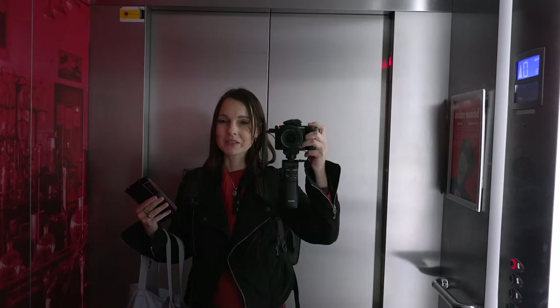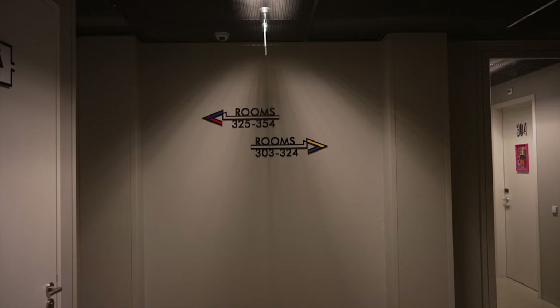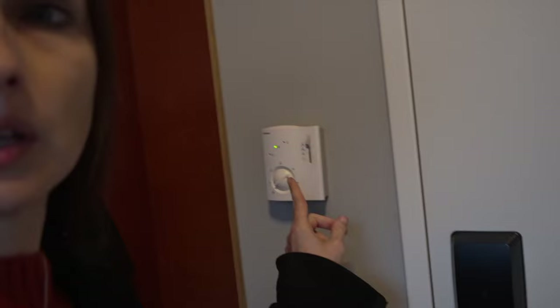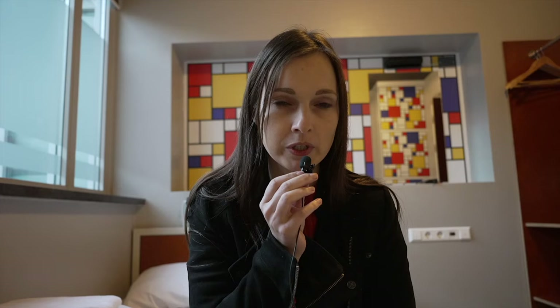Finally I checked in. That took a while because they messed up the dates and I didn't notice either — I was supposed to arrive tomorrow! It's so, so different from the hostel in London. We can do a room tour — this is big enough for a room tour, and I have breakfast included for free.